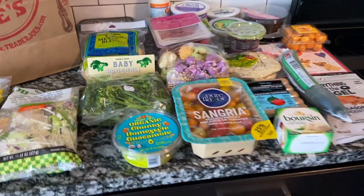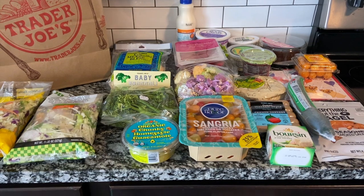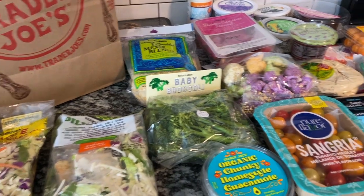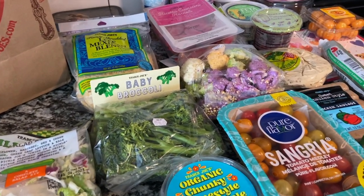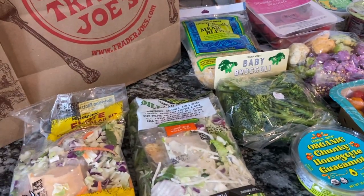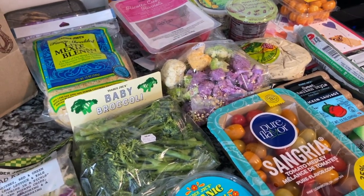If you've watched my hauls before, I typically do the refrigerated and freezer items first, then move into the items that don't have to be refrigerated, just because I'm unpacking everything and putting things in my freezer and refrigerator as we go. So let's start with the refrigerated items, then the freezer, then the non-refrigerated items.